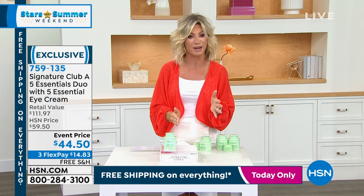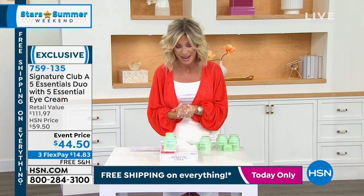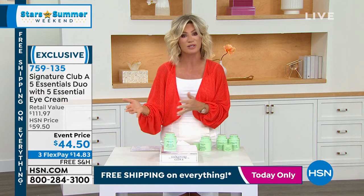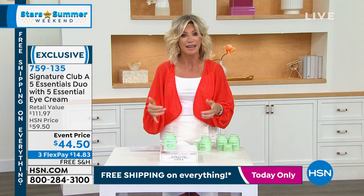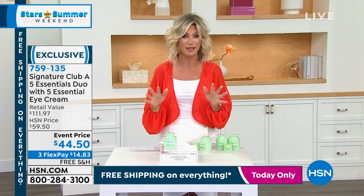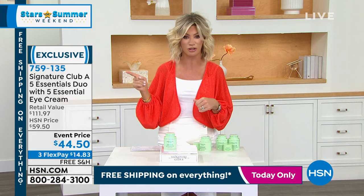We're continuing with summer beauty with our Stars of Summer. We have beauty royalty joining us — Miss Adrienne, our pal. You may remember seeing her at counters in Macy's, Bloomingdale's, and Saks Fifth Avenue. She's bringing us her exclusive line called Signature Club A.